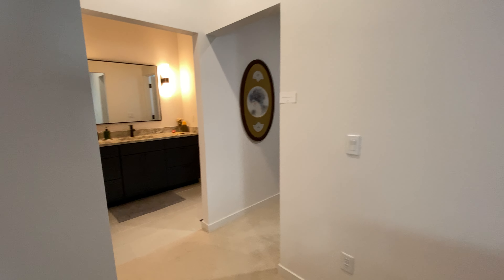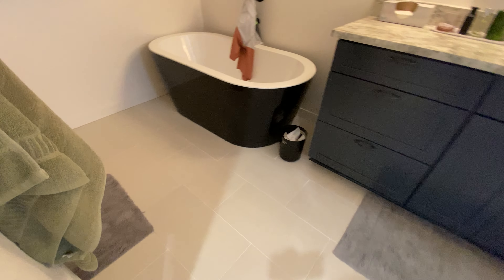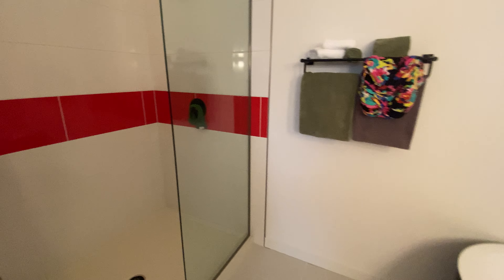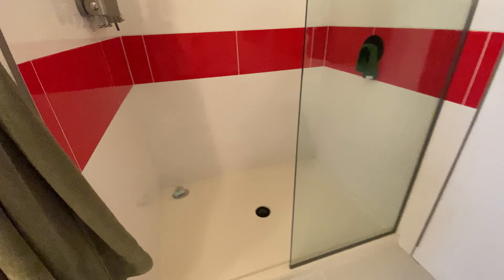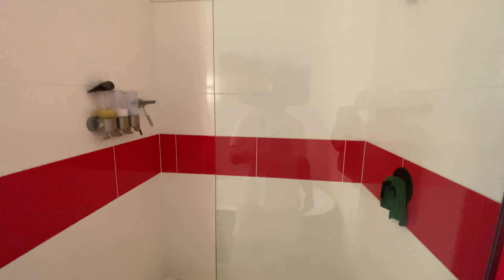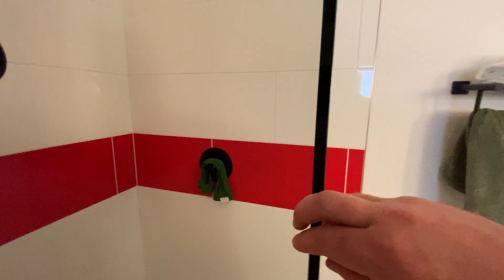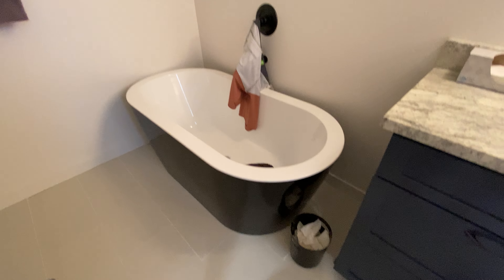The master bathroom does not disappoint. I love the soaking tub with the shower. You cannot beat that candy apple red that's in the shower — I like it because it's just different. Some people aren't going to like this, but I personally do. Just a one-half glass piece; you don't need a sliding door — they're hard to clean. Good deep tub.